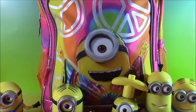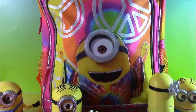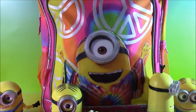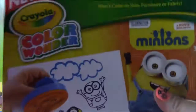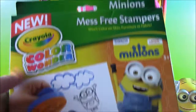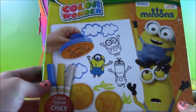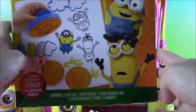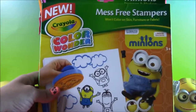Reaching in — look what we got. Some arts and crafts! We got the Minions Mess-Free Color Wonder Stampers. Look how cool those are — it comes with three markers, stampers, and you can make a picture. Let's open this up and do a little coloring.